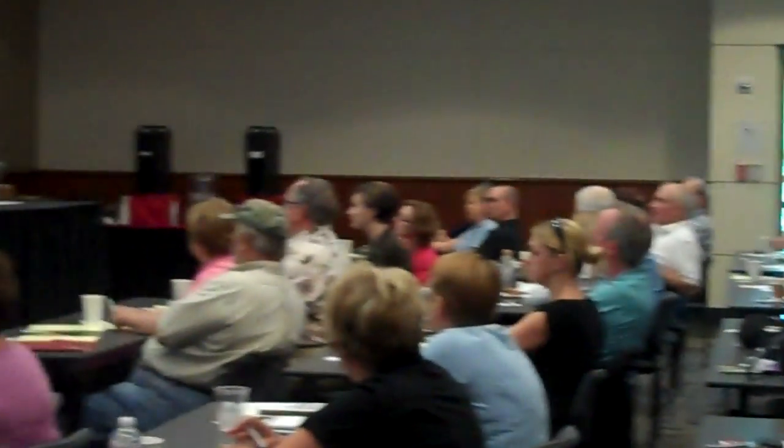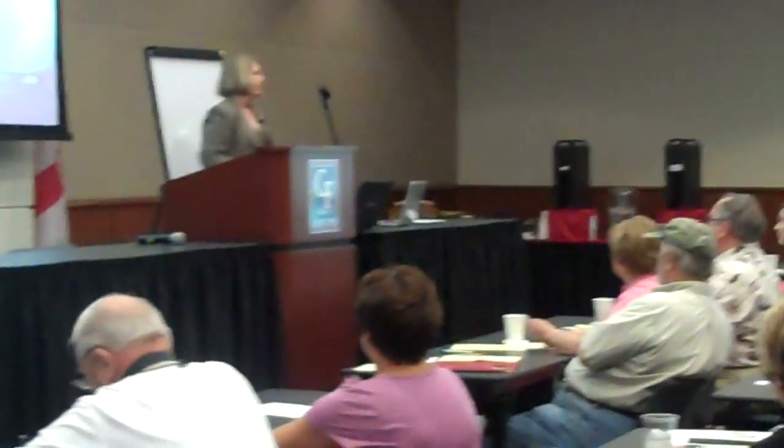How about a business Facebook page? Those of you who have a business Facebook page, feel free to stay as well for the tutorial at the end.